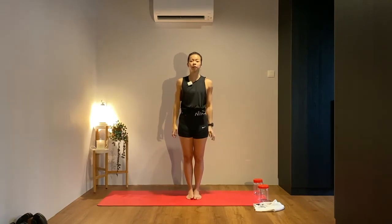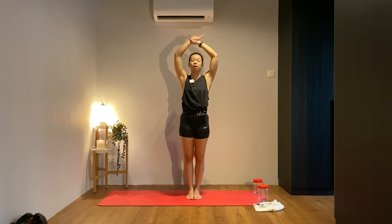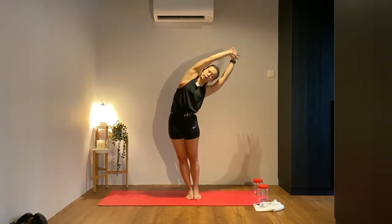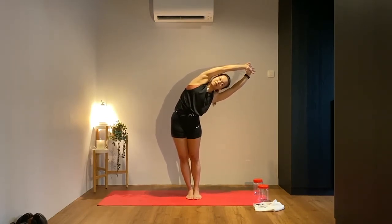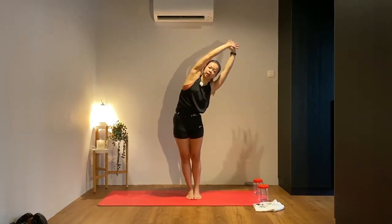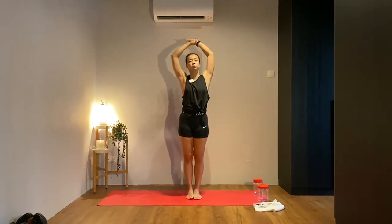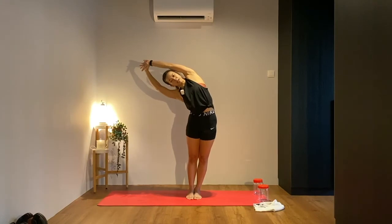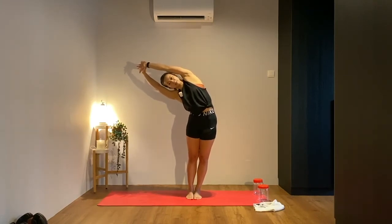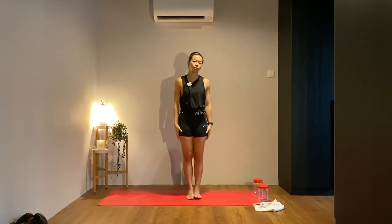Let's do that two more times — one on each side with a variation. Option one: hook your thumbs overhead as before. Option two: right hand grabs onto your left wrist — raise everything up and exhale reach over to the right, pulling with your right hand allowing a deeper side bend. Keep your legs together. Inhale back to center, switch — left hand grabs onto the right wrist. Inhale lengthen the spine, exhale reach to the side into a deeper side bend, squeeze your legs together, pull with your left hand. Inhale back to center.